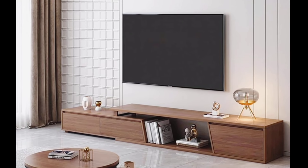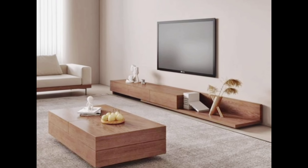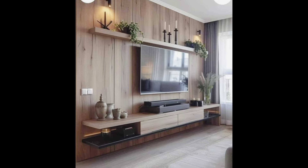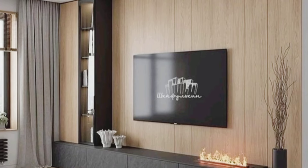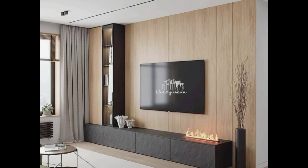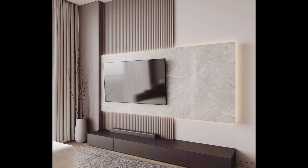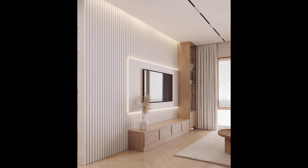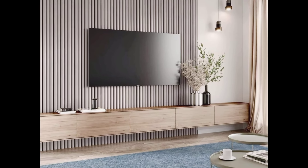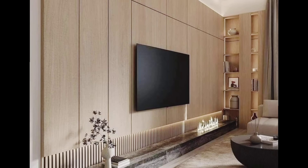Assalamu alaikum and welcome to our channel. Are you tired of the same old TV unit designs? Looking to elevate your living space with fresh, modern, and functional TV unit layouts? In this video we dive into some of the most mind-blowing TV unit ideas that will transform your living room into a stylish and organized sanctuary, whether you have a small apartment or a spacious living room. These innovative TV unit designs are perfect for creating a focal point that complements your interior decor.